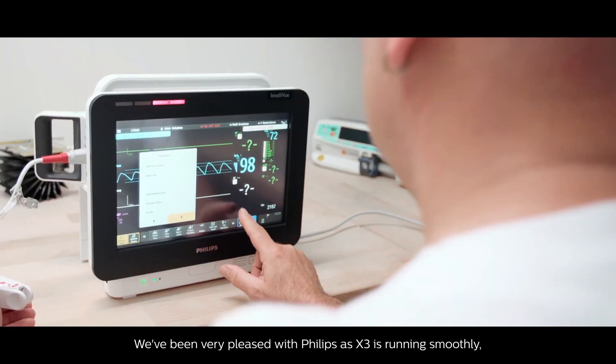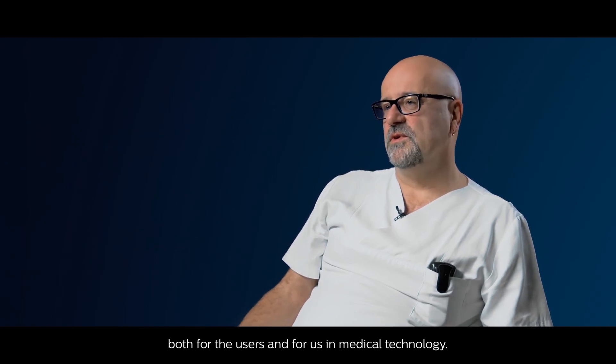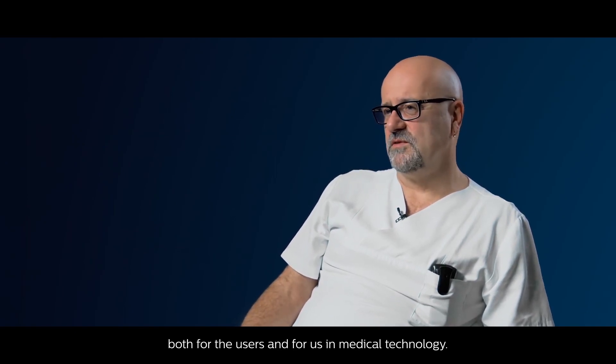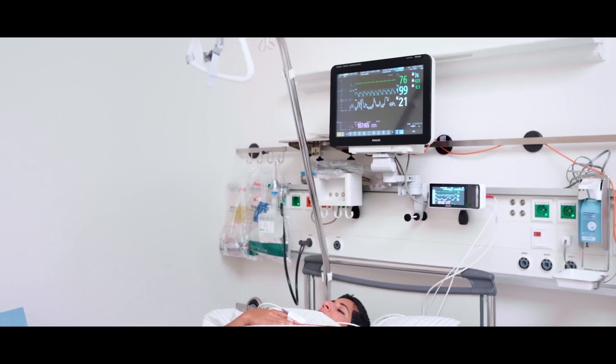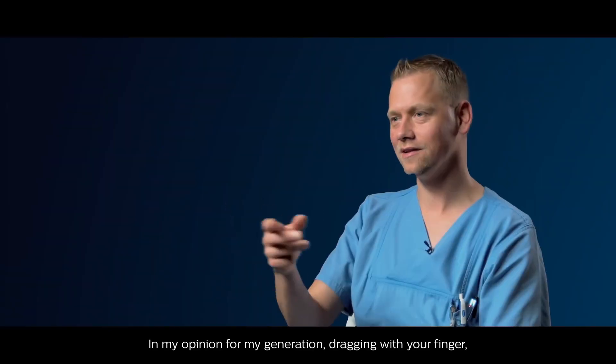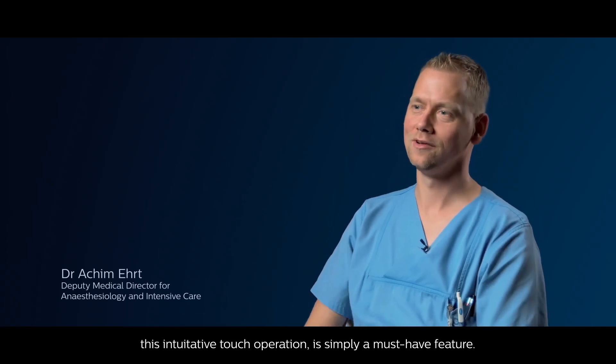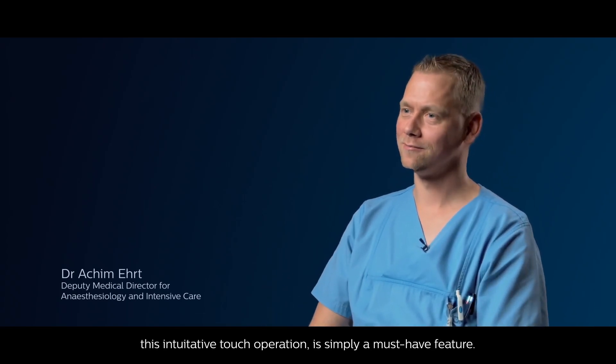We've been very pleased with Philips as the X3 is running smoothly, both for the users and for us in medical technology. In my opinion, for my generation, dragging with your finger — this intuitive touch operation — is simply a must-have feature.